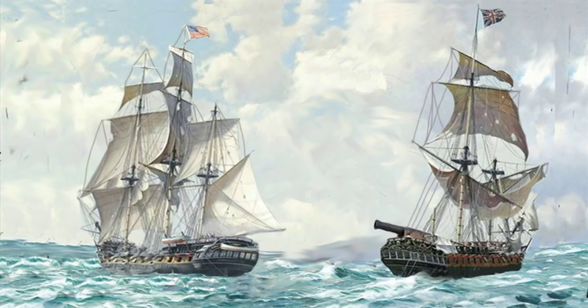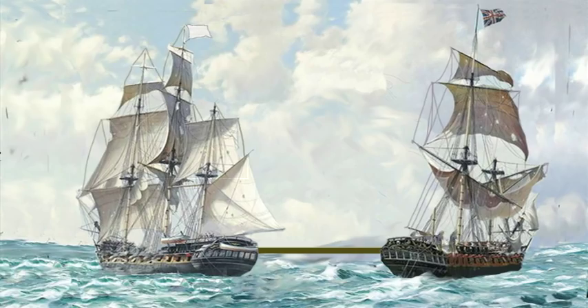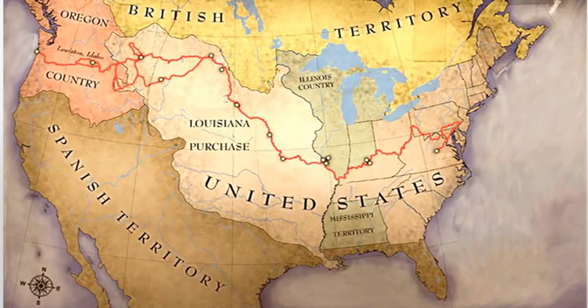In 1807, the USS Chesapeake was attacked by Britain's HMS Leopard near the coast of Virginia. Facing little resistance, the Leopard took four prisoners, but the incident triggered a series of embargoes between the two countries.